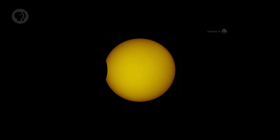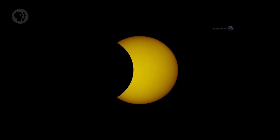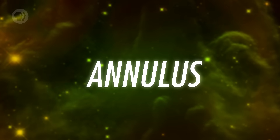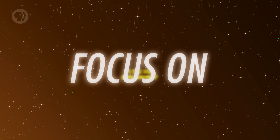The Moon's orbit around the Earth is an ellipse, which means sometimes it's closer to the Earth and sometimes farther. If a solar eclipse happens when the Moon is at the far end of its orbit, it can actually be smaller than the Sun in the sky. It doesn't block the entire face of the Sun, and it leaves a ring of light around the black circle of the Moon. The technical name for this shape is annulus, so this event is called an annular eclipse.